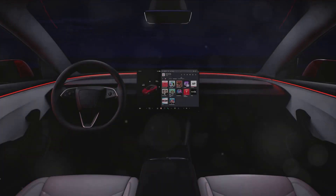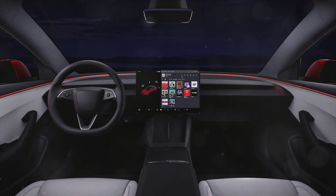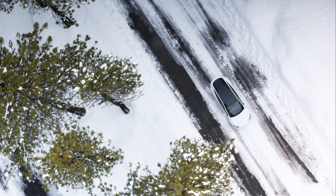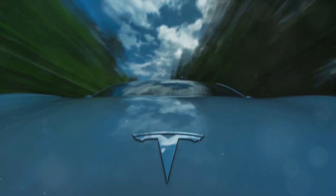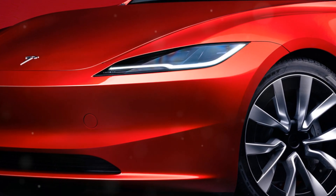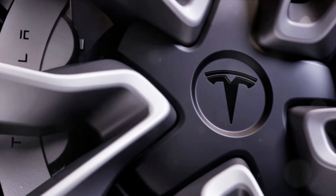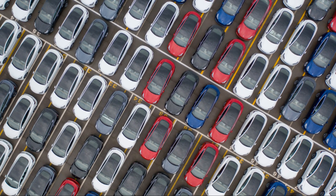It wouldn't be a Tesla without a few surprises. Rumor has it that the 2024 Model Y could offer new steering wheel options and enhanced interior features. While we don't know the specifics yet, we can be sure that these updates will further enhance the driving experience, keeping you comfortable, connected, and in control. The 2024 Model Y also promises to pack a punch under the hood. When it comes to power and performance, Tesla never disappoints — imagine cruising down the highway with 400 miles of range at your disposal, thanks to Tesla's rumored new battery architecture.